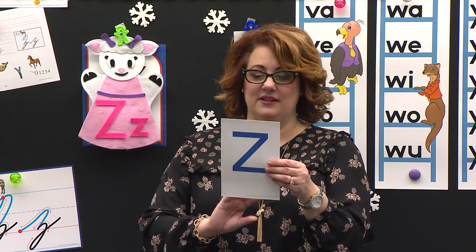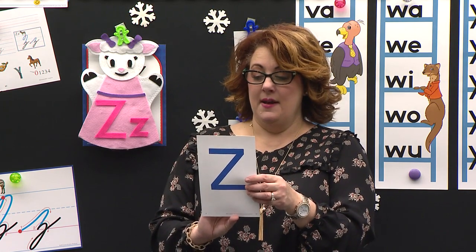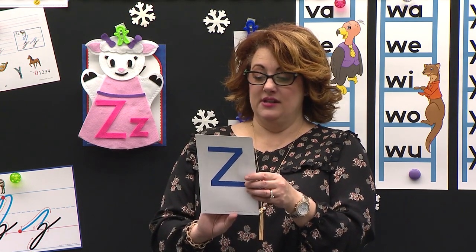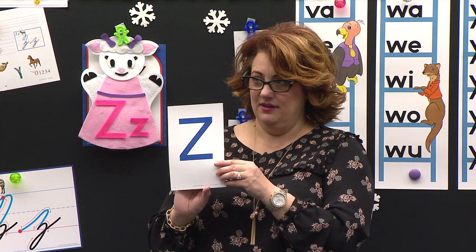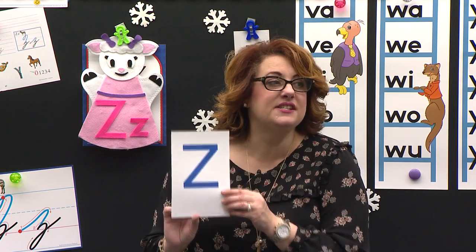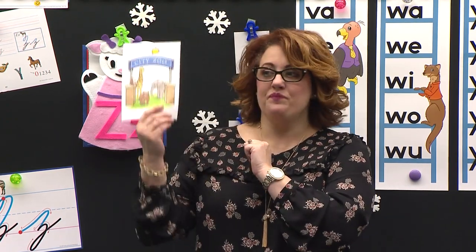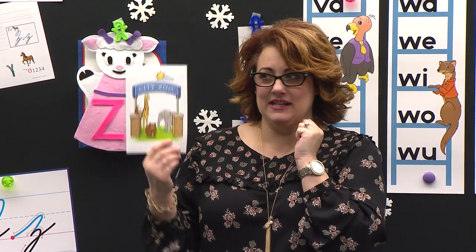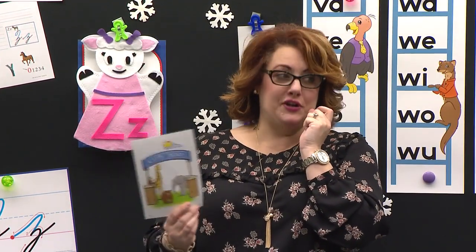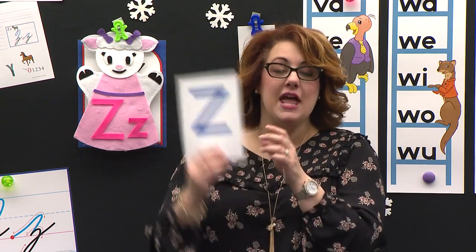Now I've got to show you some fun things on the back of this card. I see elephants and bears and monkeys and giraffes. I wonder where I'm going to go. To the zoo! Z — say it. Does that tickle your tongue? It tickles my tongue. Z, Z, Z. Yes. The zoo, and zoo starts with our new letter Z.